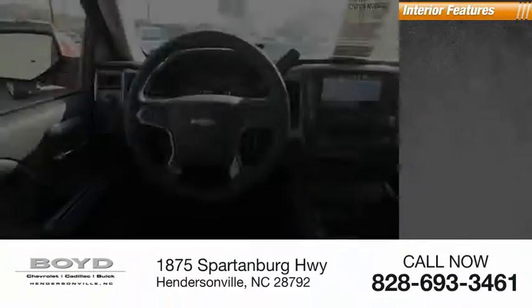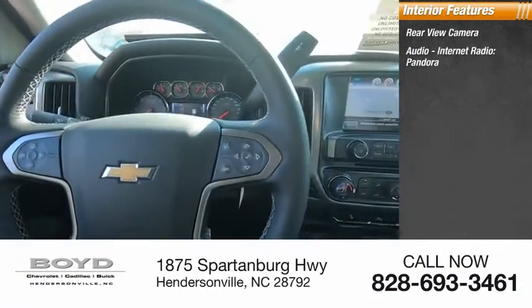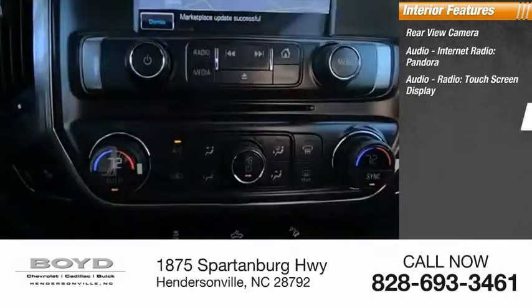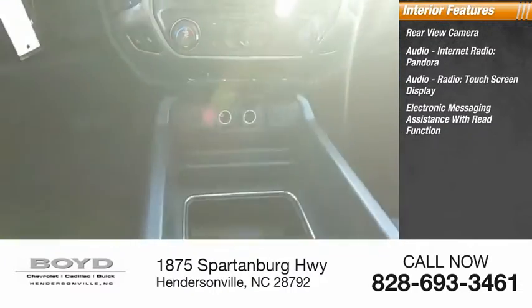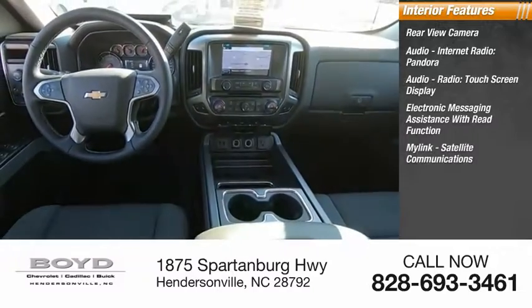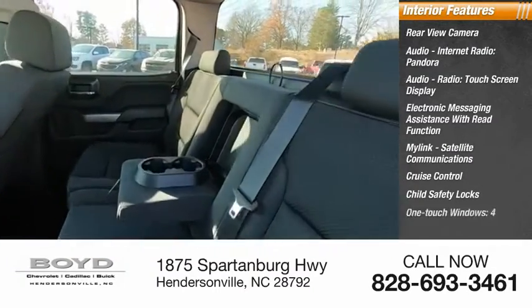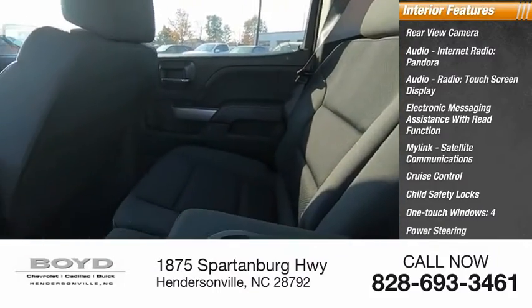Inside you'll find a rear view camera, audio, internet radio, Pandora, audio radio, touchscreen display, electronic messaging assistance with read function, MyLink, satellite communications, cruise control, child safety locks, one touch windows — four — power steering, and tachometer.